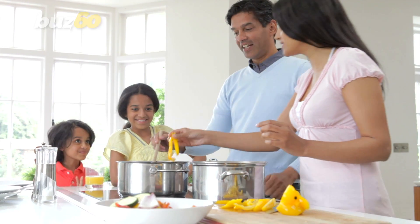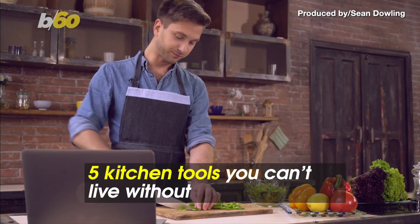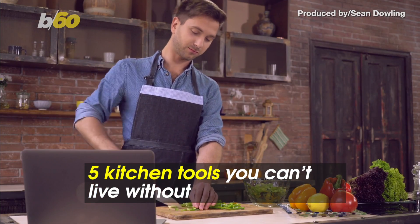Even if you don't consider yourself a chef, you can still cook up a storm with the right gear. Here are the five kitchen tools you can't live without.